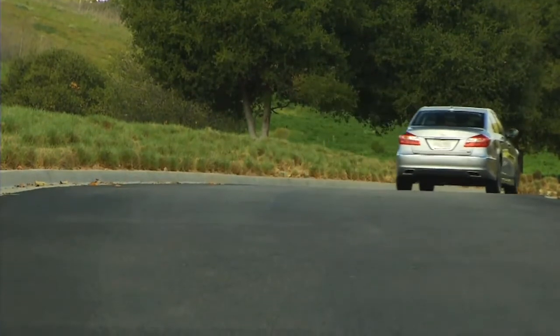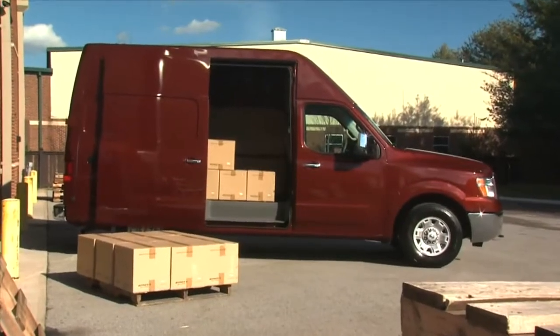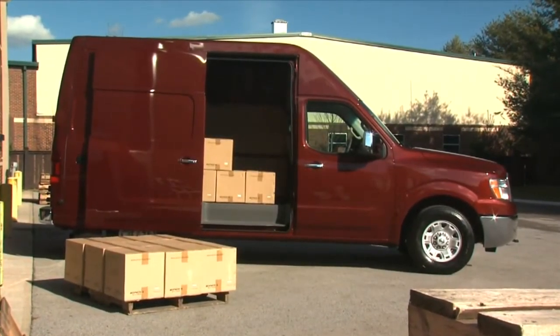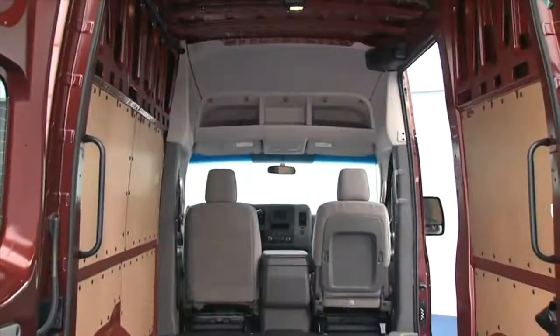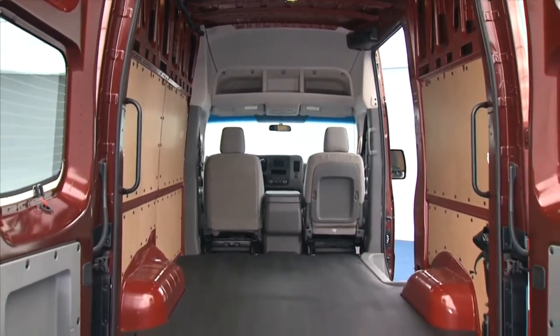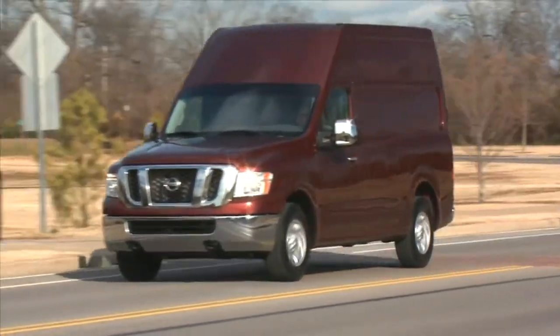Also taking Americans back to work is the Nissan NV. Nissan has 75 years of commercial production, and this is their first commercial van in the United States. They started off building fire trucks in Japan, and now they're helping us get back to work. It's built in Canton, Ohio, and it's $27,900 in showrooms now.